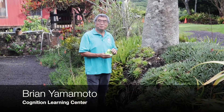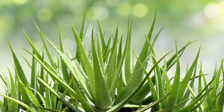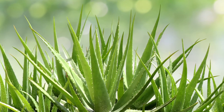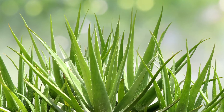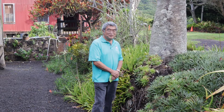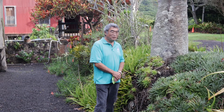Good morning. My name is Brian Yamamoto representing Cognition Learning Center. Today we're at the Botanical Garden. This is the succulent garden, and interestingly enough, succulents have become very popular recently. Succulents are relatives to cactus, so they use very little water and can grow without much care.